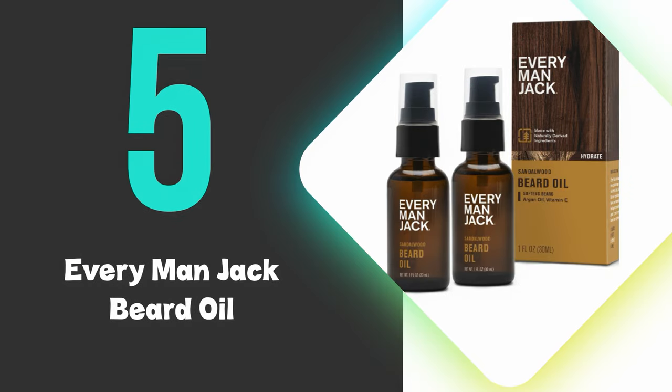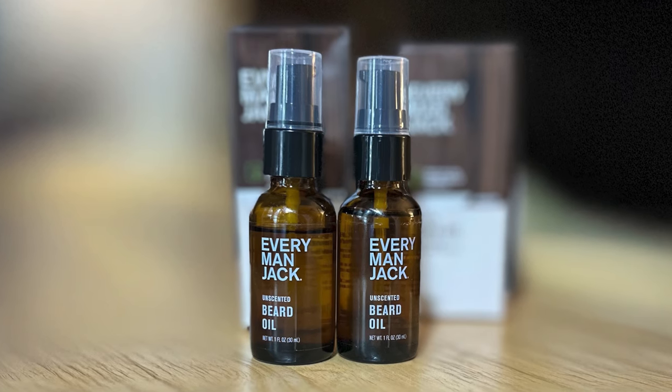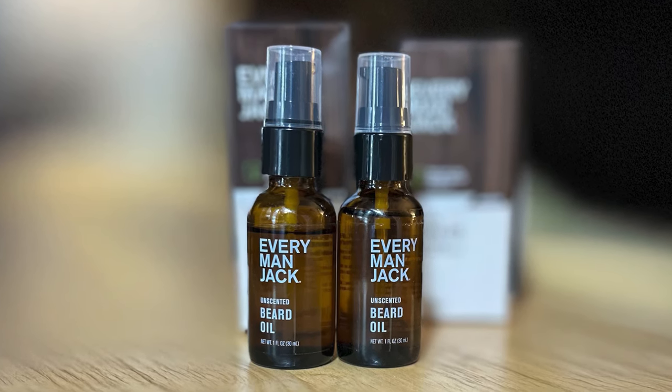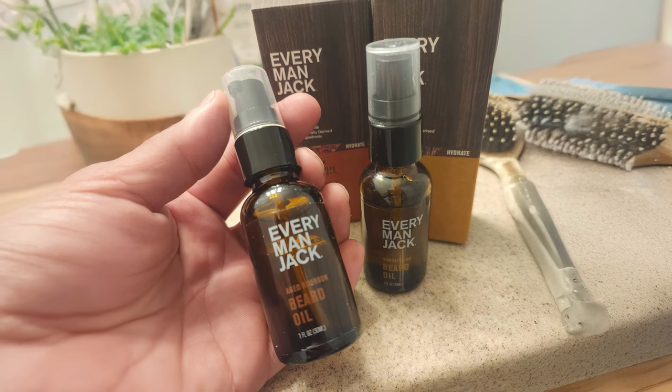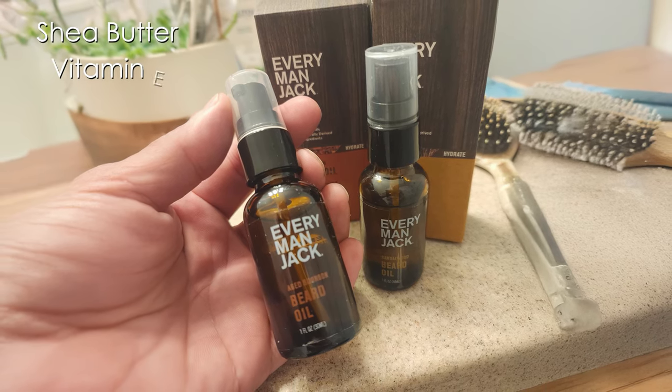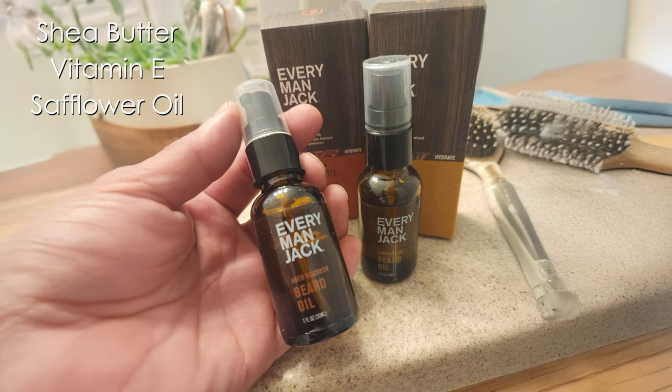At number 5, we have the Everyman Jack Beard Oil. This is our 5th ranked pick, but still excels at softening facial hair while nourishing the skin underneath through its naturally derived ingredients. The formula combines shea butter, vitamin E, and safflower oil to create an effective moisturizing barrier that helps lock in hydration.